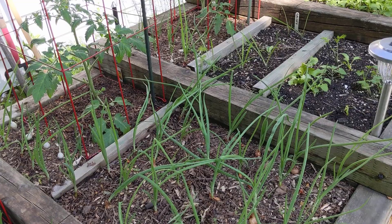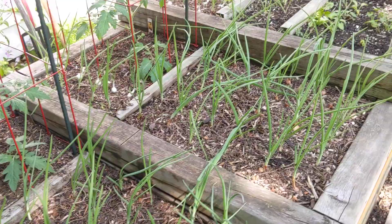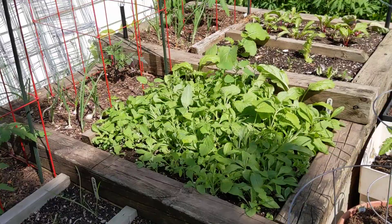Looking here at these onions — as the leaves on the onions start to flop over and brown, I will take some of those and put them in my salad greens. I don't think I did any today; these are all looking very healthy so there's nothing to really take.